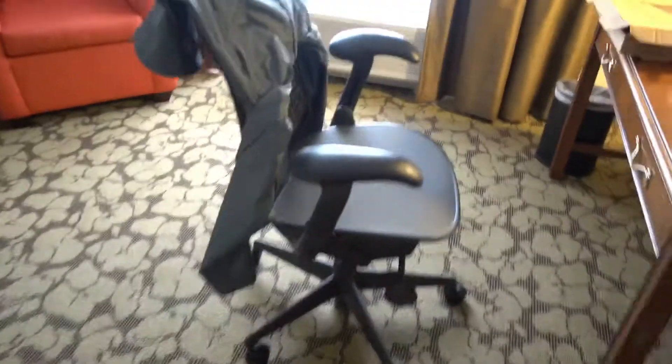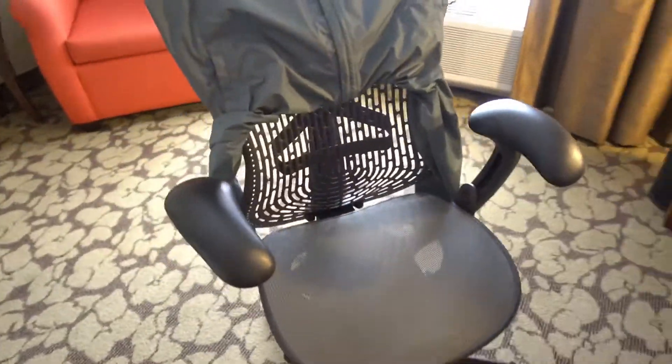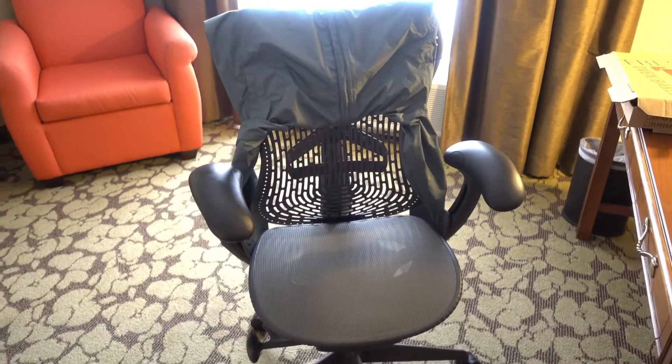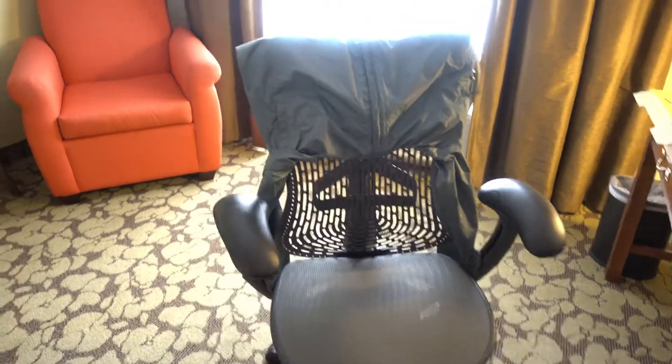And oh, one more thing — this is the most uncomfortable chair I have ever sat in. It is just awful. I don't know what it is about it, but I hate it. And with that, I conclude this video.